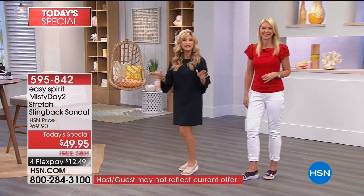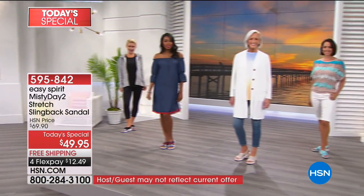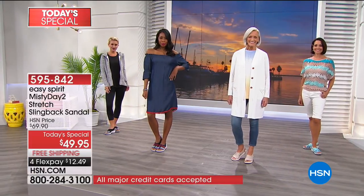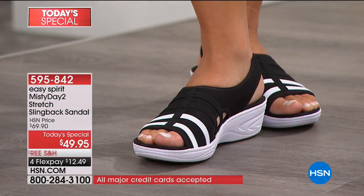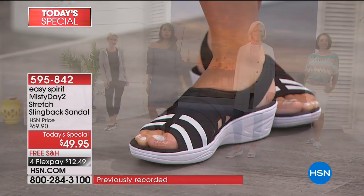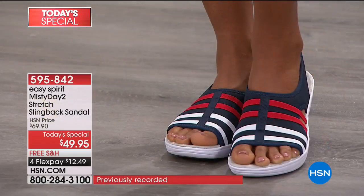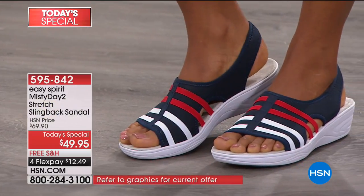All sandals in our big sandal event are on four interest-free credit card payments, and they're all free shipping and handling. We're officially kicking off sandal season — Memorial Day just happened and this year is flying by.